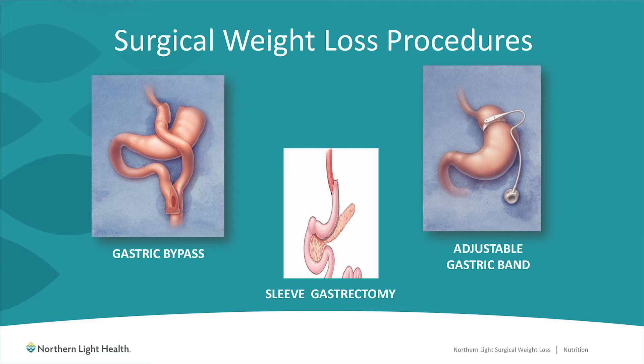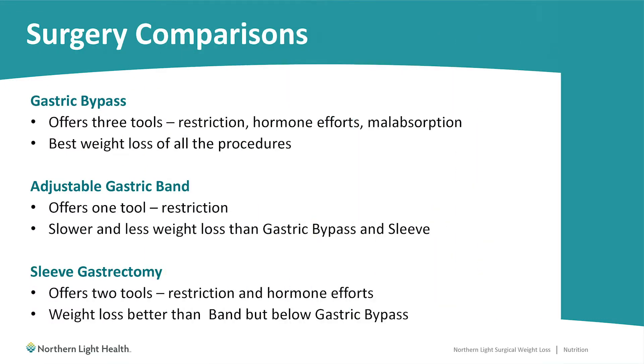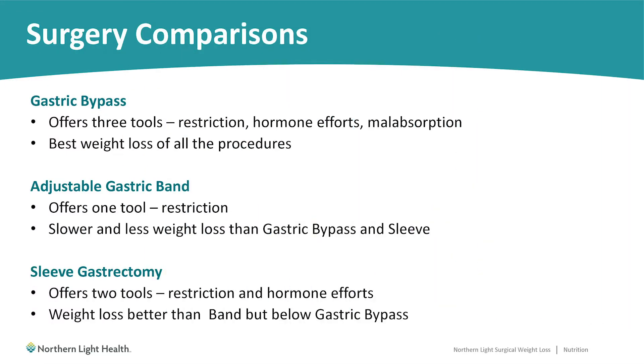First, we have the gastric bypass. This procedure offers three tools that aid in weight loss. The first tool is restriction — physically limiting the size of your stomach so that you get fuller on smaller amounts of food. The next tool is hormone changes. Our stomach secretes a hormone called ghrelin, which makes us feel hungry. Due to the changes in your anatomy with this procedure, its ability to produce this hormone is decreased. Many patients have stated that they feel significantly less hunger after surgery.